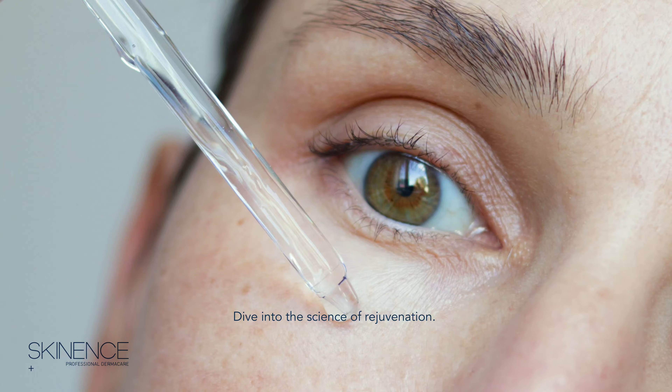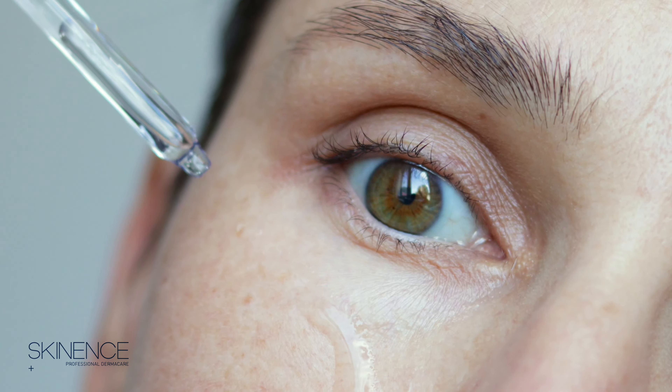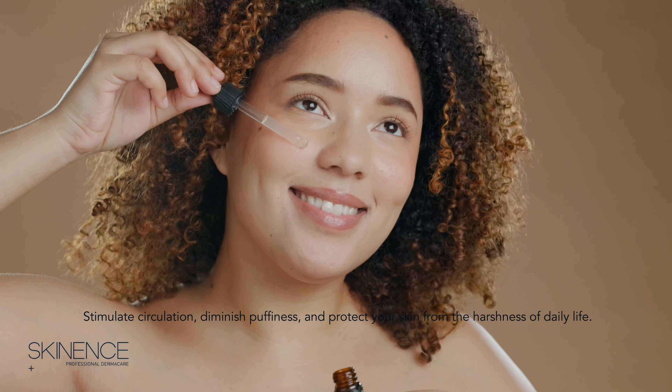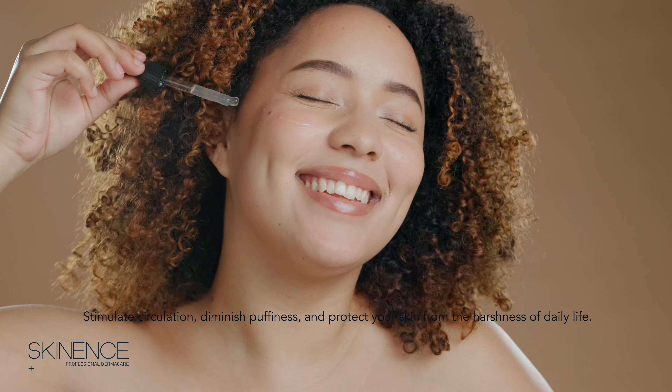Dive into the science of rejuvenation. Stimulate circulation, diminish puffiness, and protect your skin from the harshness of daily life.